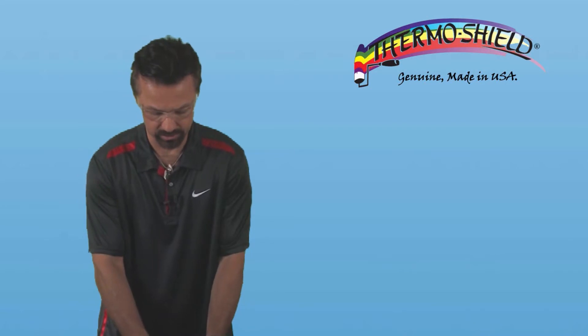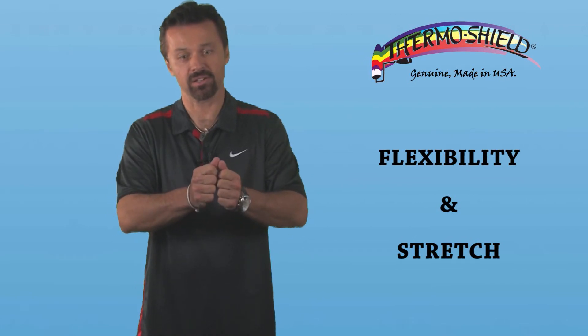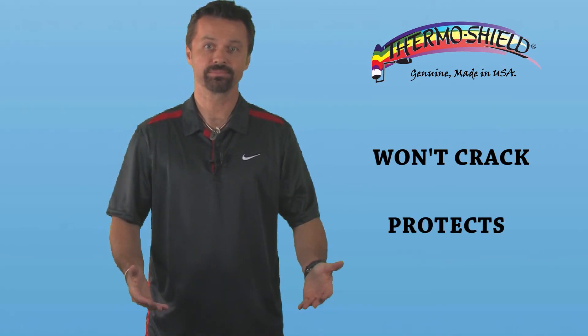This demonstration is really supposed to show that homes and a lot of other buildings experience movement in their structures. Structures settle — hot and cold — so you have expansion and contraction. Buildings move, and traditional paints don't. That's where you get cracks in your walls, whether it's inside your home, on the exterior, or in roofs. Water gets in. ThermoShield doesn't allow that to happen. ThermoShield will actually move with the building, with the structure, because of its flexibility and stretch — it won't crack, and it will protect your structure or your home.